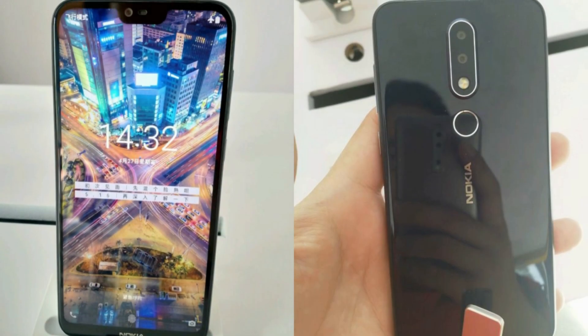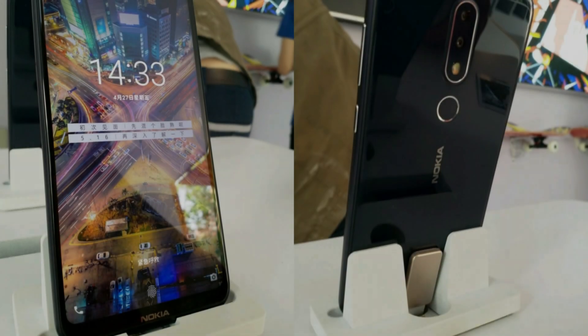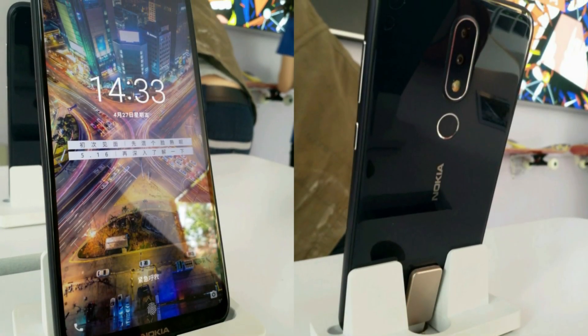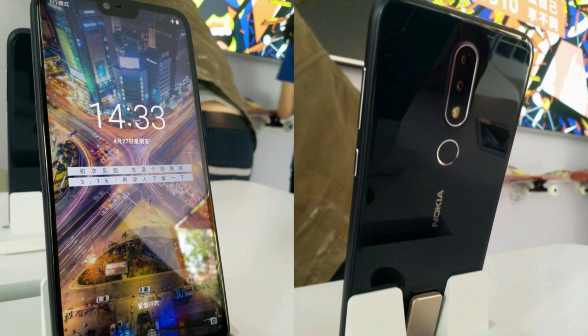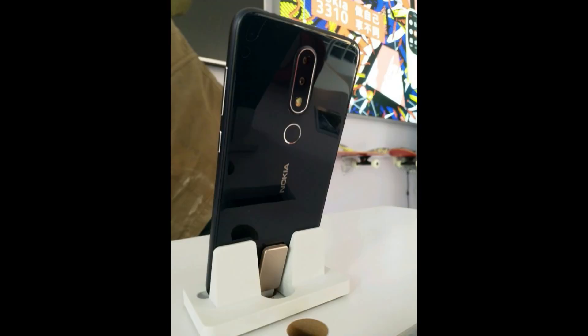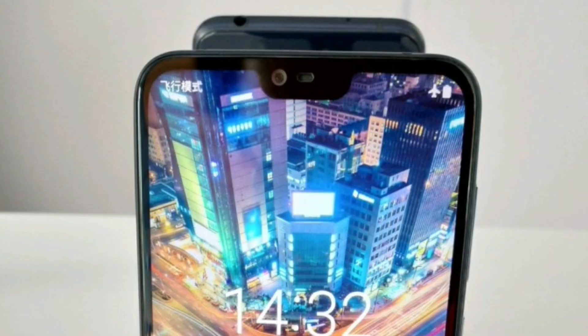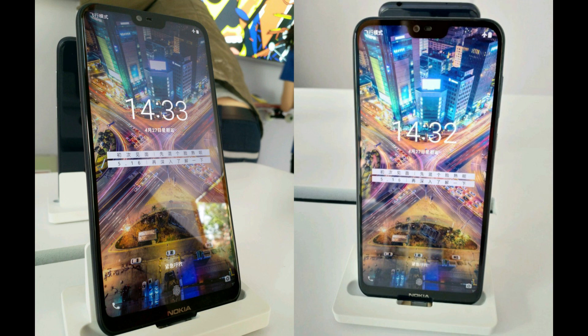You are looking at the first ever look of the Nokia X. The Nokia X is all set to be unveiled today, and hours before the event it has leaked in all its glory. The pictures are courtesy of a store in China getting ready for the unveiling. This is Nokia's first phone with a notch. The Nokia X has a full-screen display with a notch which houses the earpiece, front camera, and other sensors on the top, with the Nokia logo sitting on the chin.